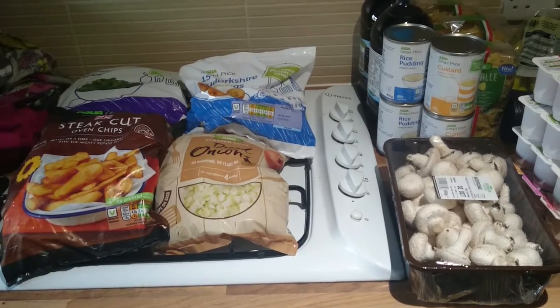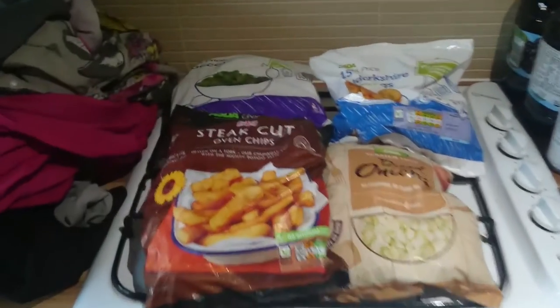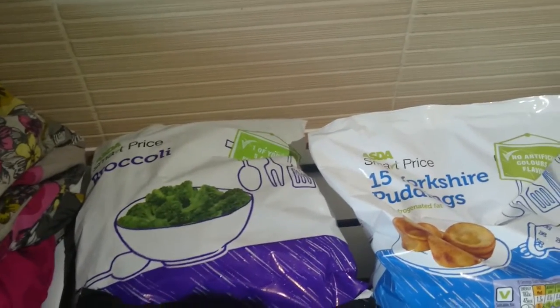Hi everyone, welcome back to my channel. It's just before school, it's 8 o'clock and the delivery's just been from ASDA. I've just got to film this really quick because I've got to carry on getting ready to take the kids to school, but this is what we got. Sorry about the lighting because it's still dark outside and we've already got one bulb that works in here.